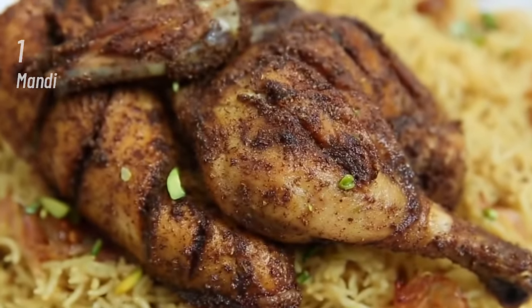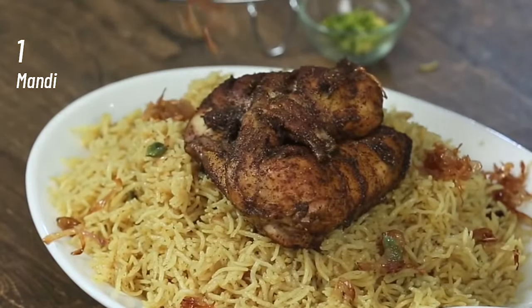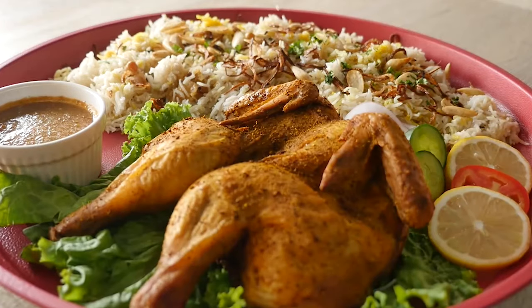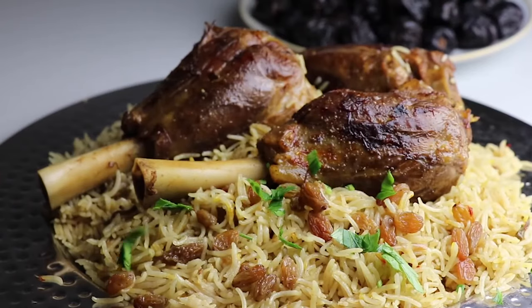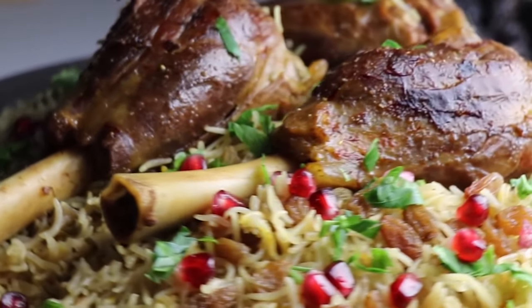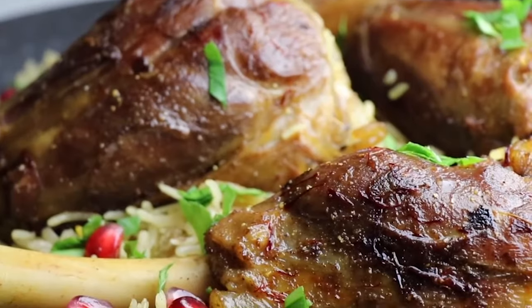And at number 1, Mandi. A delectable main course dish, Mandi is a very popular dish in the United Arab Emirates, Turkey, Egypt and other countries of the region. Served on special occasions such as religious festivals, family functions and weddings, it is a highly rated dish. Made with a combination of flavored rice and tandoor cooked chicken, lamb or mutton. Its aroma, flavor and taste is simply awesome.